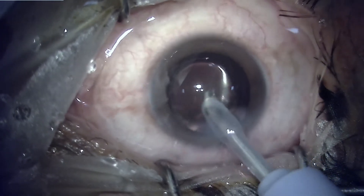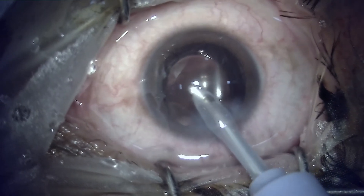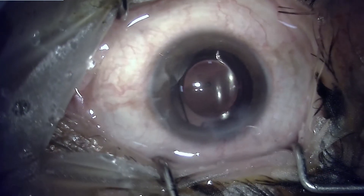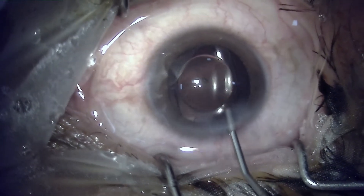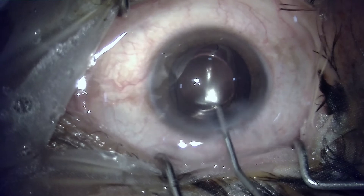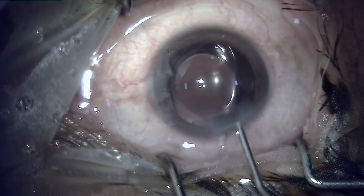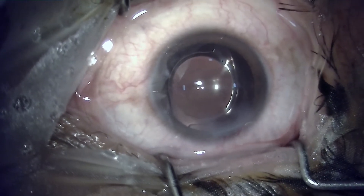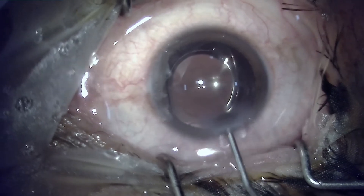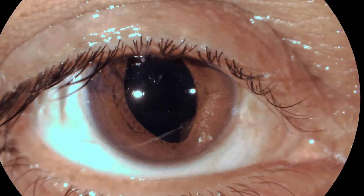A thorough wash of the anterior chamber was done, cleaning away all the viscoelastic material, and the anterior chamber has been properly sealed. Flushing of viscoelastic during the sealing of the anterior chamber was performed so that there was hardly any remnant of viscoelastic left behind. But this is what we get the next day.